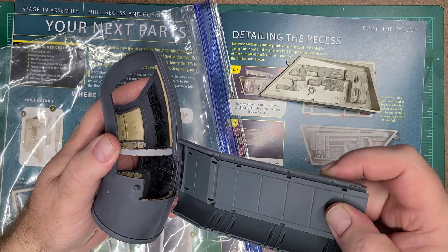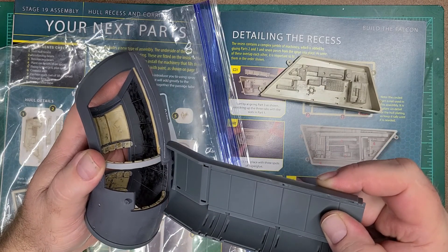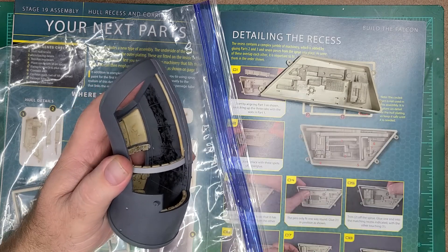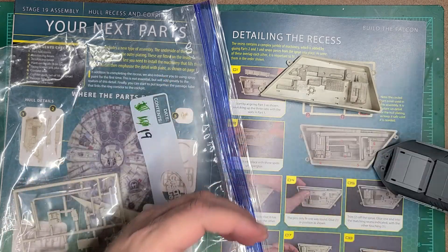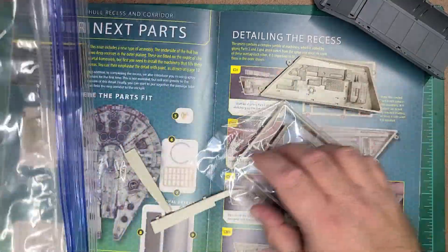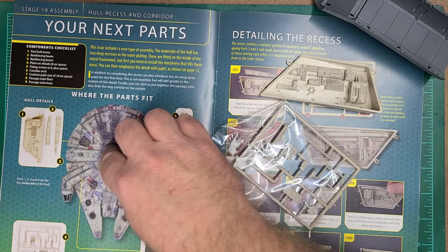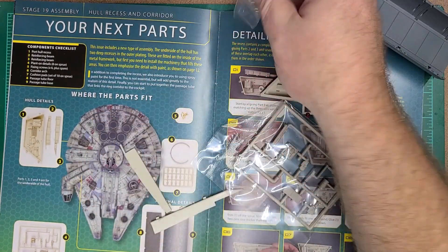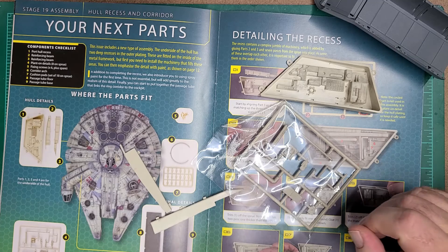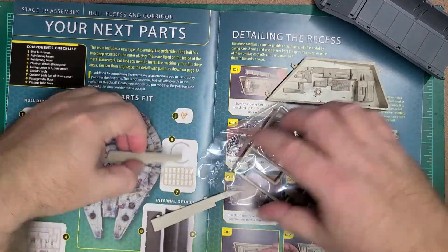We'll see if we have any problems with this extra part that I put on — hopefully not. Here's the rest of our pieces, and we have some screws. Always have to have plenty of screws, right? So there are our pieces for Issue 19.